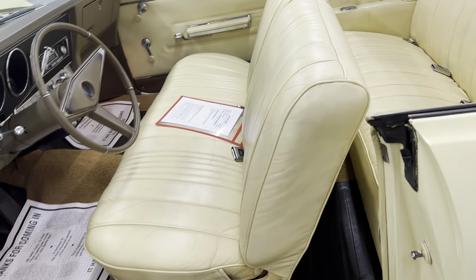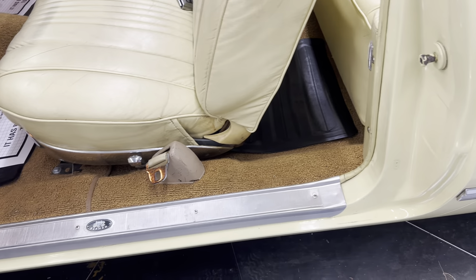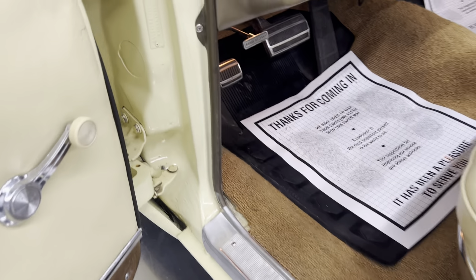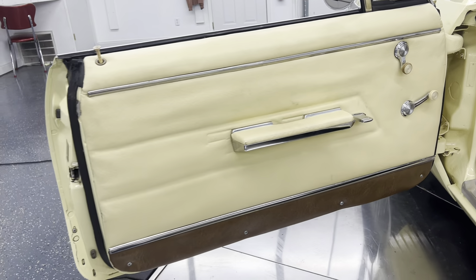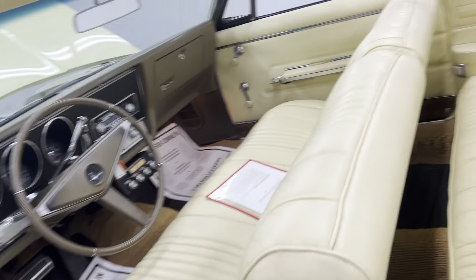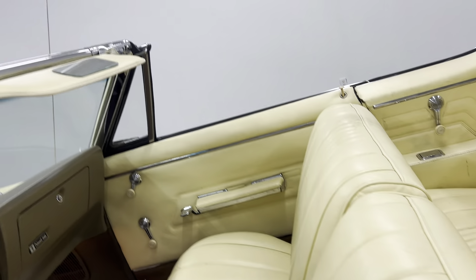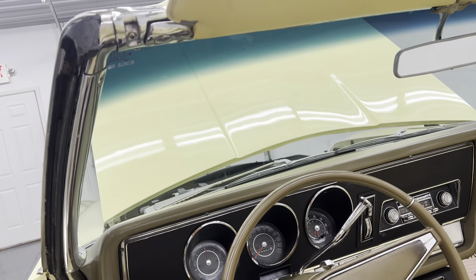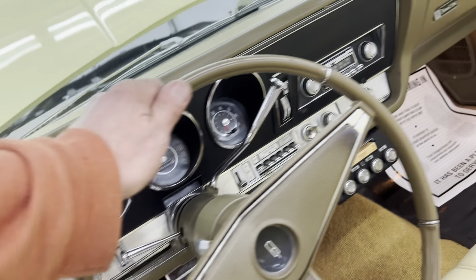The interior is gorgeous. The jams are very nice. The seats are so soft — the leather is just really, really nice in this car. It has a tilt wheel, cruise control, and a telescopic steering wheel too.